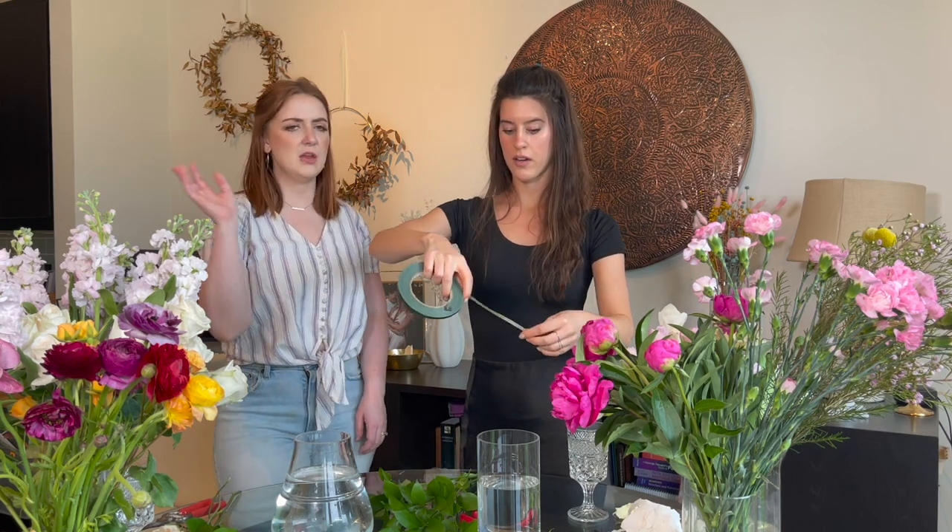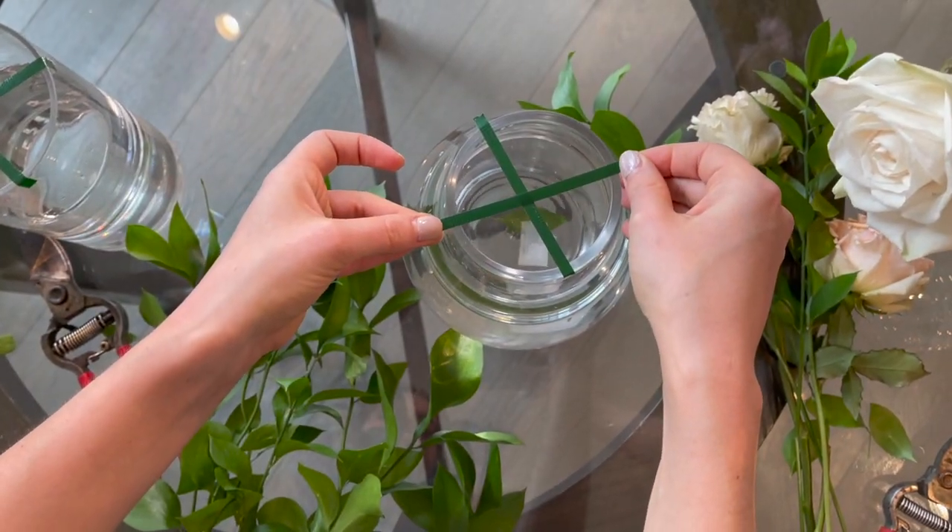We're going to use tape to keep the structure. If you don't have floral tape, you could use scotch tape cut into very thin strips, or packing tape — packing tape might be easier to work with. You want to cut your tape thin. I tape it in an X shape across the top of the vase.